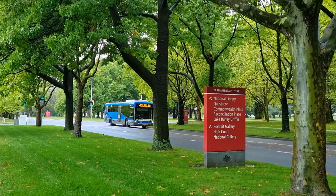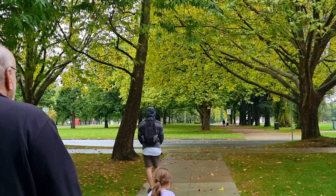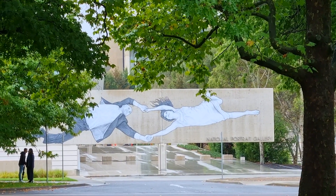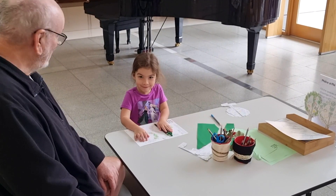We booked our tickets for Questacon at 2:15pm, so we found a park early and had time to explore the surrounds. We popped into the National Portrait Gallery where we found activities for Ella to engage with.